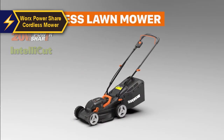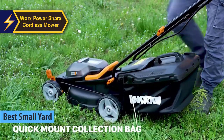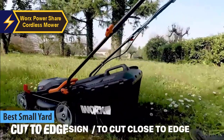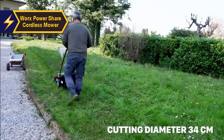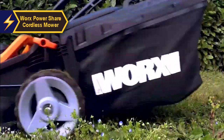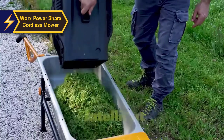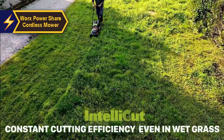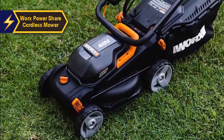The Worx Power Share cordless mower is the top electric lawnmower for small yards in 2024. Worx has earned a reputation for delivering affordable and reliable battery-operated tools, and this cordless mower exemplifies that. Its extended battery life, turbo boost feature, and full-width cutting make it an excellent value for money. Despite its compact size, it does not compromise on performance.